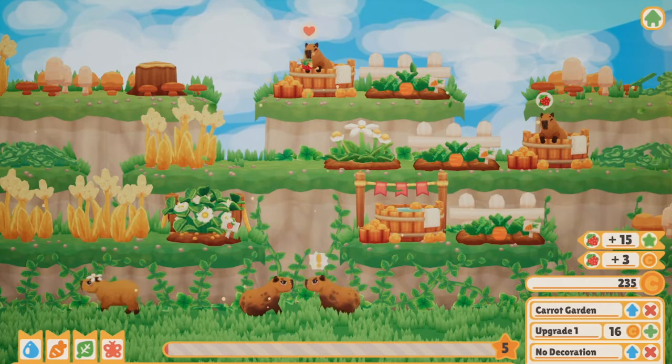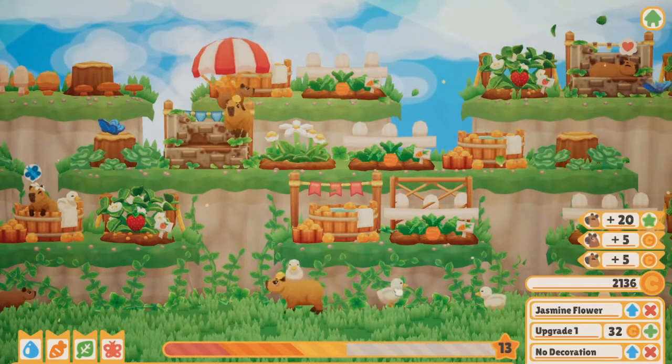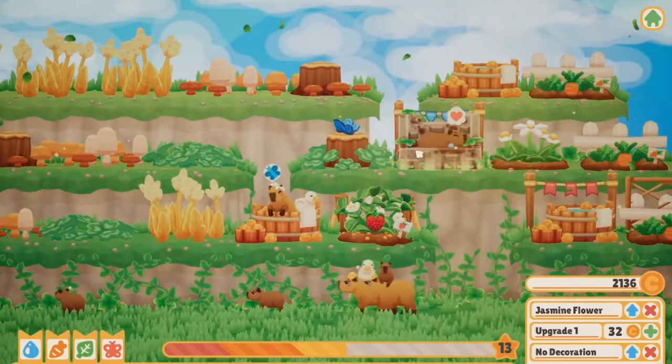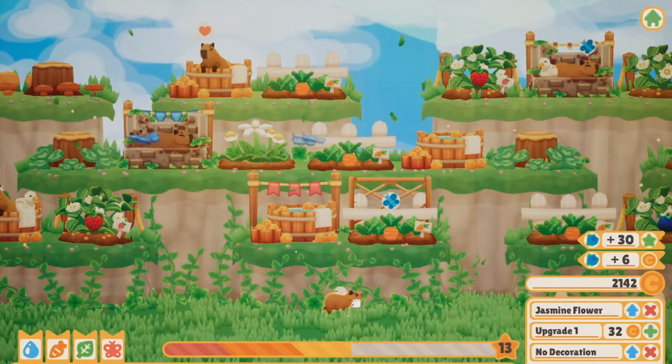They'll also request snacks and other goodies, which will earn you money and experience to expand and improve your spa. As you gain more experience, you'll have baby capybaras and other critters such as ducks come to visit, which you can place with your capybaras as a bath buddy. More experience will also unlock different kinds of baths, including a mud bath that somehow makes the dirty capybaras cleaner.